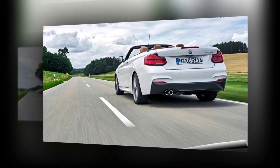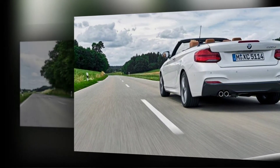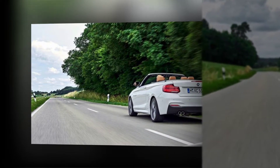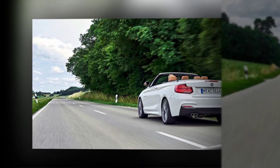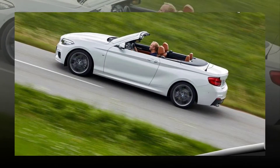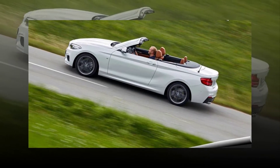Standard spec gives the 230i 17-inch double-spoke wheels and all-season run-flat tires, while the M240i stands on 18-inch M double-spoke wheels and performance tires. The M Sport package puts lightweight 18-inch wheels and all-season tires on the 230i. Customers have the option to order the 18-inch wheels with Michelin Pilot Super Sport tires through the track handling and M Sport packages.